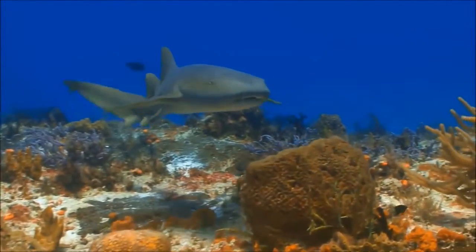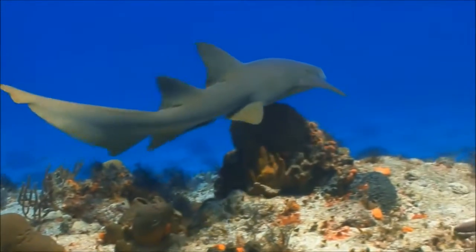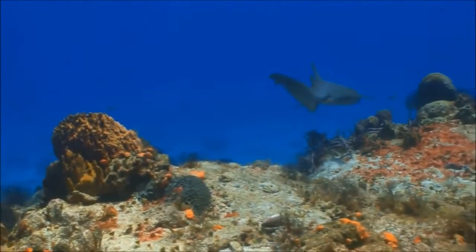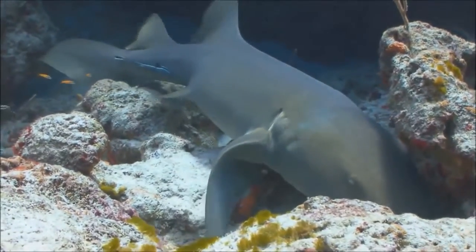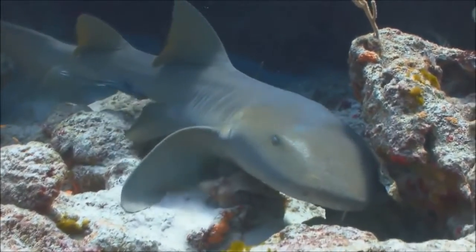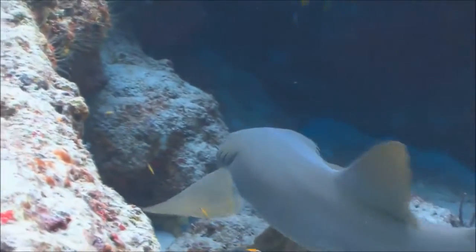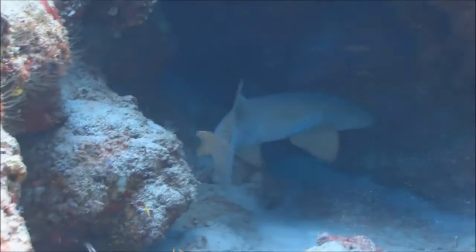This nurse shark is unusually active for the daytime. Usually a nurse shark will hide under ledges or in crevices of the reef and come out at night to eat dormant fish that are hiding in the coral. Nurse sharks are slow-moving bottom dwellers, and for the most part, harmless to humans, although they can grow up to 14 feet — more than 4 meters — in length.